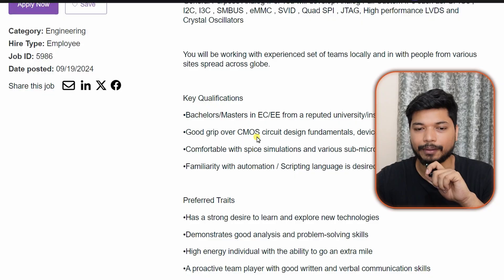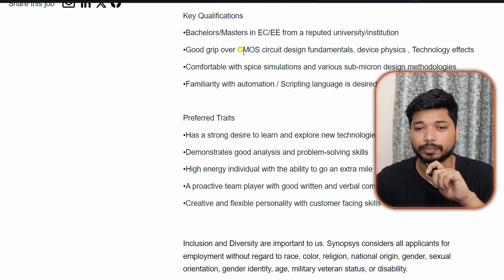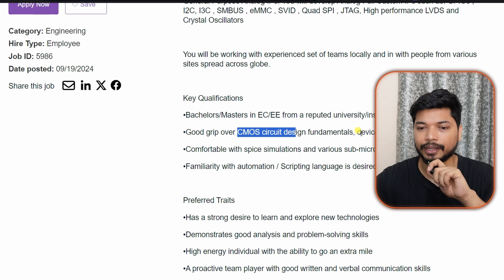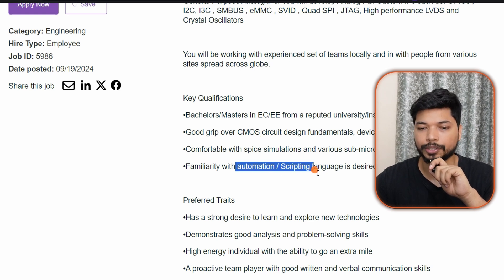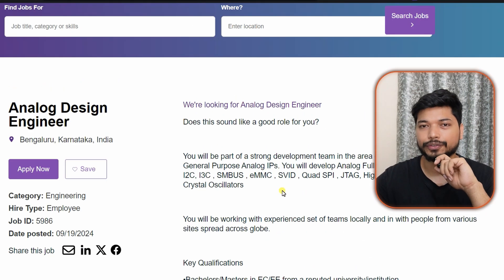If you have a B.Tech or M.Tech in Electrical or Electronics, you can apply. Key skills include a good knowledge of CMOS — which is very important for analog design — device physics, and technology effects. Knowledge of automation and scripting languages like Python and Perl is also a plus.